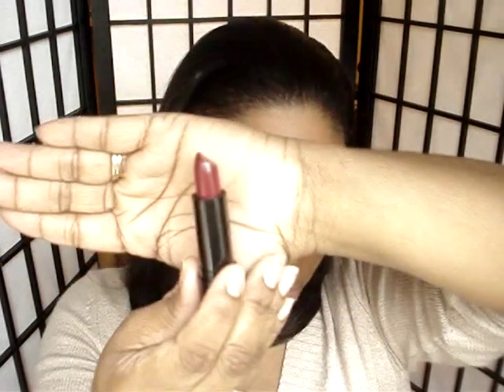The next one is LSS575 Black Cherry. And out of the tube and on the lips — what a pleasant surprise. Okay, I love Black Cherry. And this is Black Cherry.